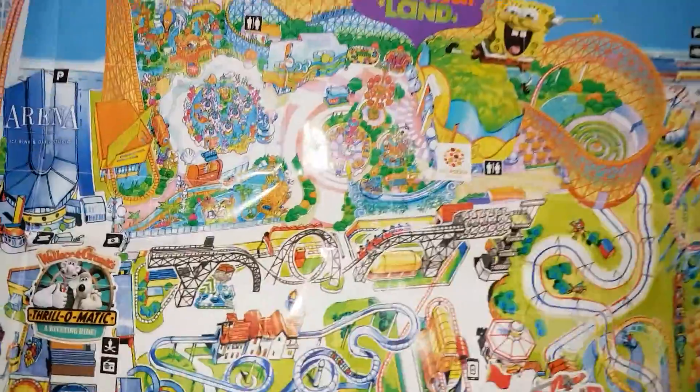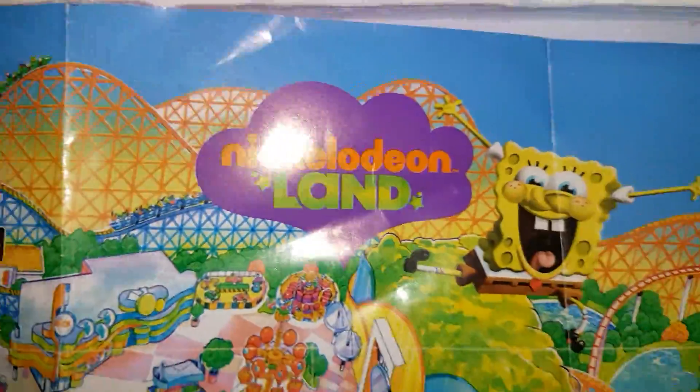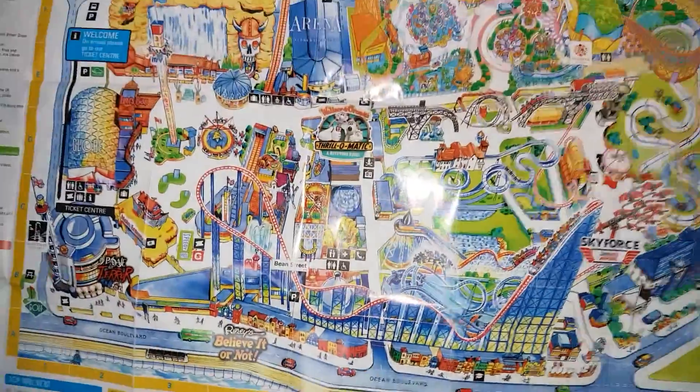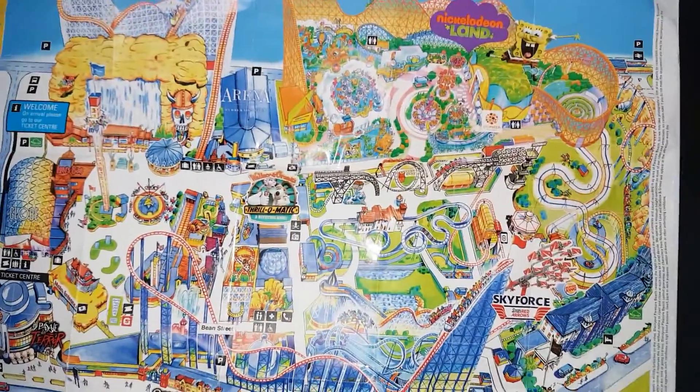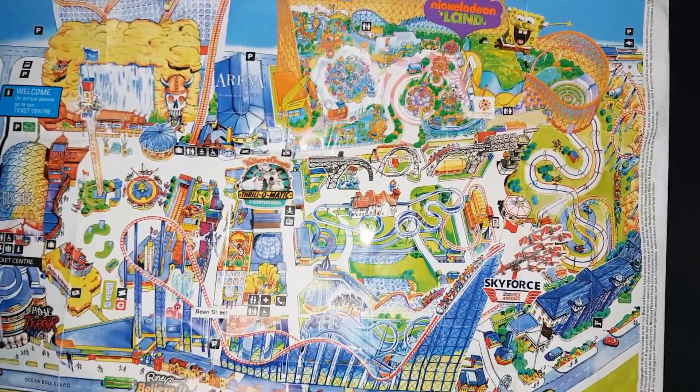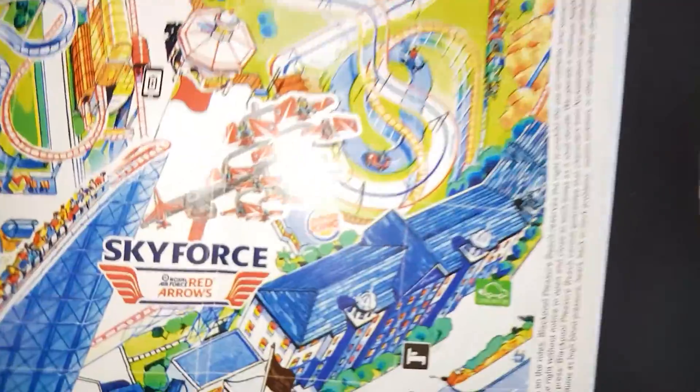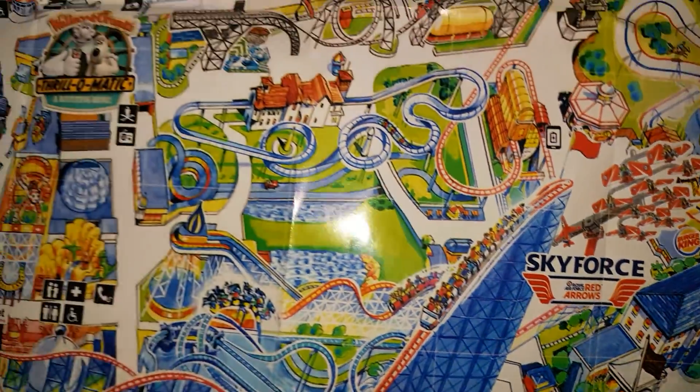Here we go over to Blackpool Pleasure Beach, with obviously Nickelodeon Land and all your old classics such as the Big One, Big Dipper, Grand National and a lot of others. There is a ride I'm not really keen on and that was Skyforce - I wasn't keen on that at all.